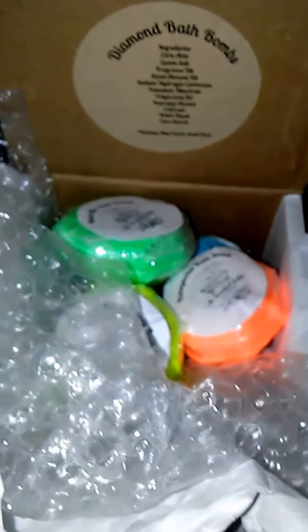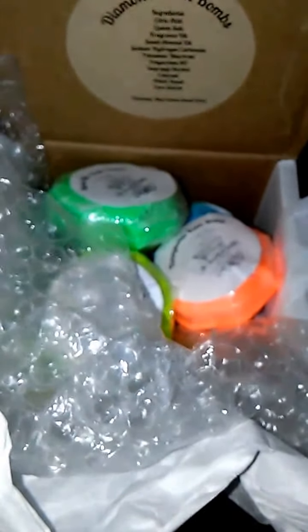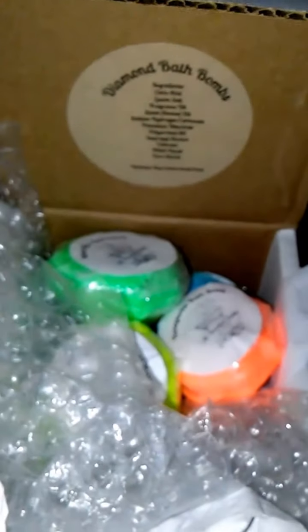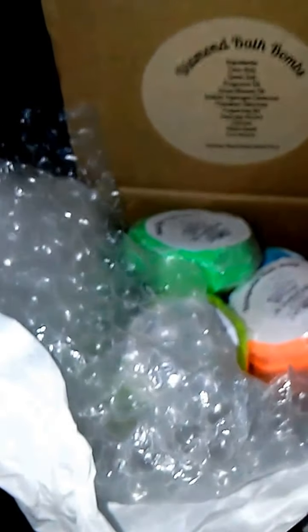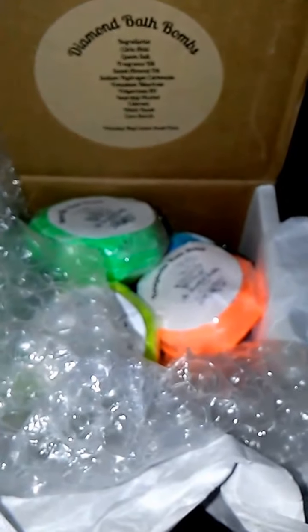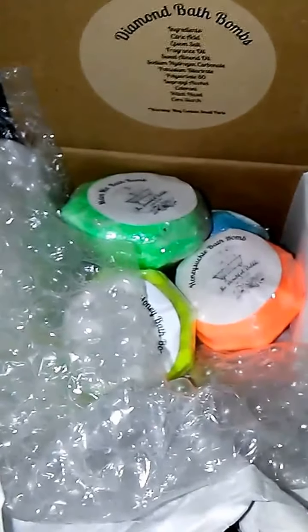Any questions and comments I had for her, she responded so quick. I mean so quick. I'm located in New Jersey, she's located in California. I ordered them and within three to four days — tops — this package was at my door.